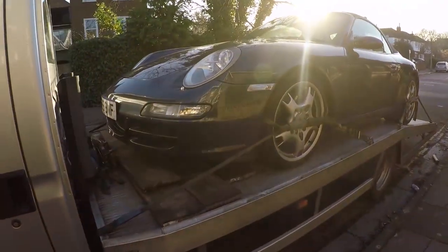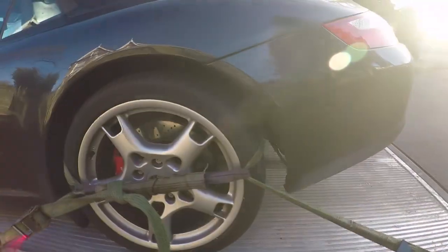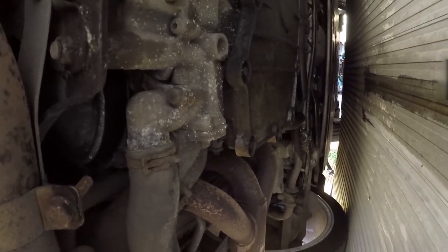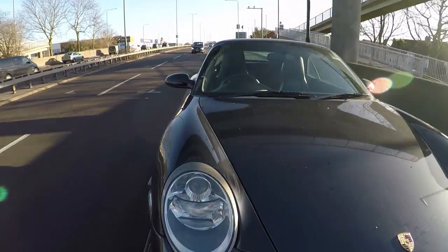Porsche number one, all locked and loaded. Let's take a butcher's. Lovely, jabbly — big white car. Unfortunately, as you can see, there's a neat trail of oil under here, probably the crankcase main seal. It's not going to be good. But let's get it over to the Porsche guys.